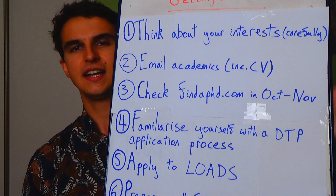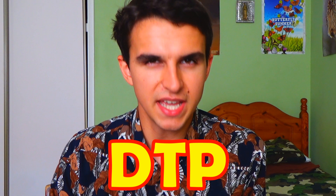Step three: check FindAPhD.com in October and November. In late October and early November, that's when things really start to get going. FindAPhD is basically a search engine for PhDs — you type in keywords and any relevant projects with those keywords will show up. That's how I found all the PhDs I eventually applied for. The results you see on FindAPhD are names of potential projects supervised by a lead academic.